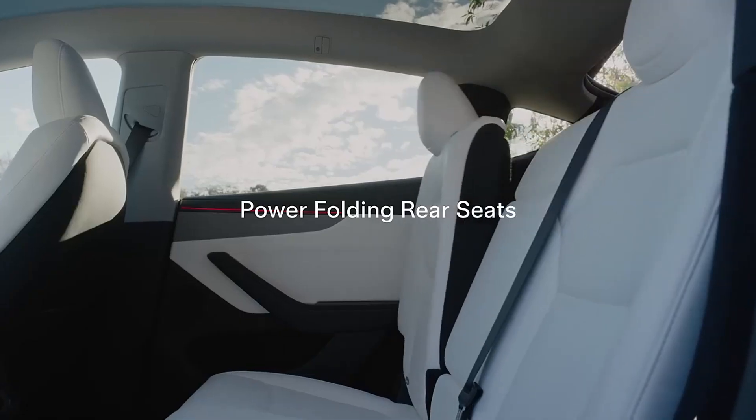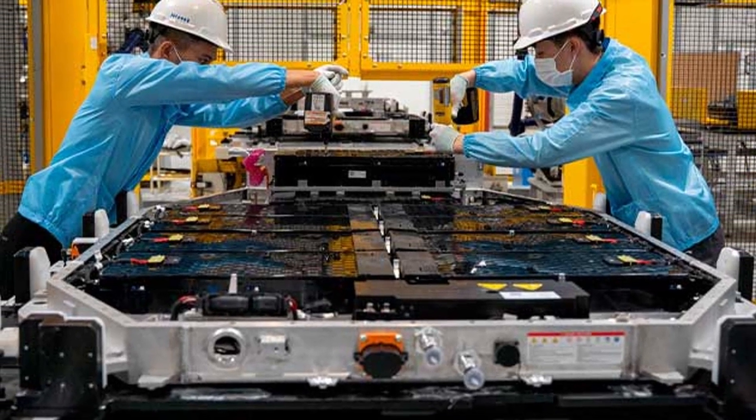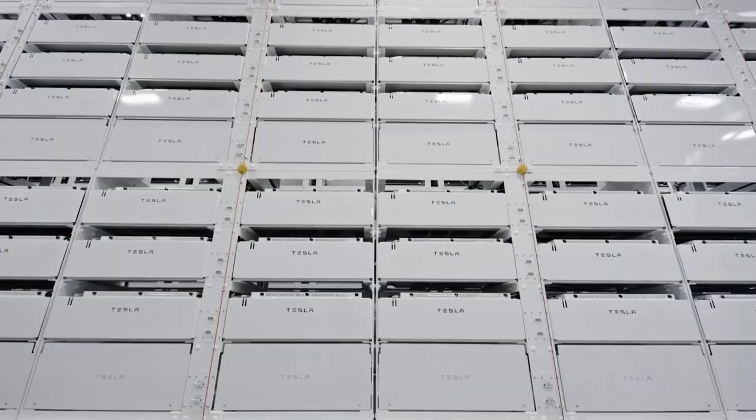These cells are longer, thinner, and can be mounted directly to the vehicle's chassis, reducing complexity and improving structural efficiency.